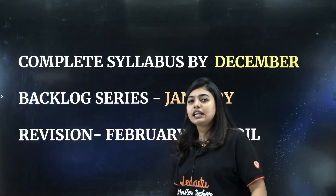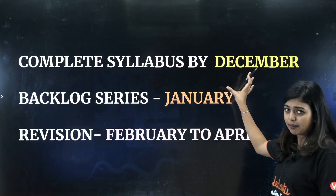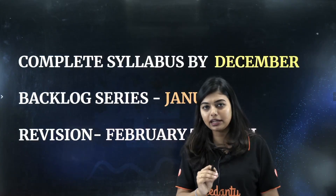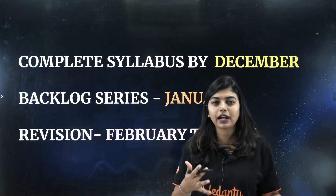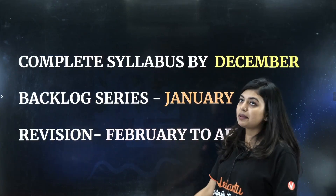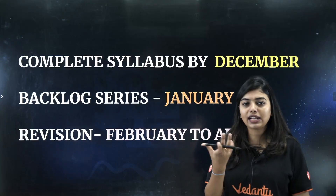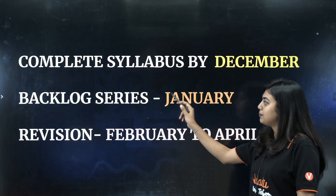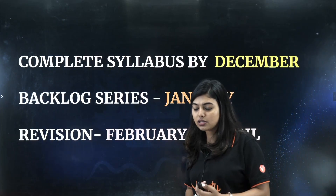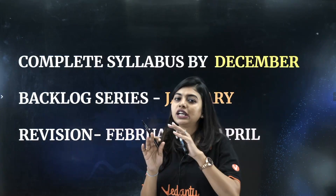Here is exactly how you should study biology. First, complete your syllabus by December — or ideally November, since in our DNA batch we are trying to finish by November. Any backlogs — classes you missed due to functions or illness — should be completed in January. From February to April, only revision should happen: practice questions, practice concepts, and watch concept videos for anything you find difficult. This is your entire roadmap.